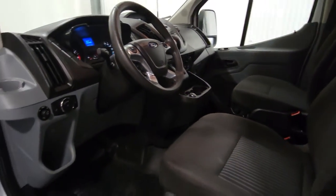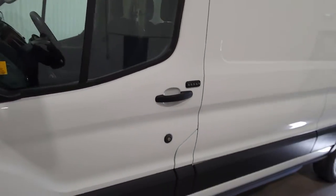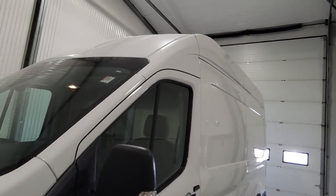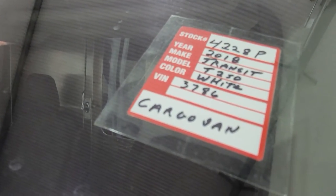That would make a great van for your electrical company or plumbing company. They are a lot nicer than what they replaced because you can stand up in the back, and there is more room for ladders and things like that inside as well. Again, this is stock number 4228P, a 2018 Ford T-250 Transit Van.